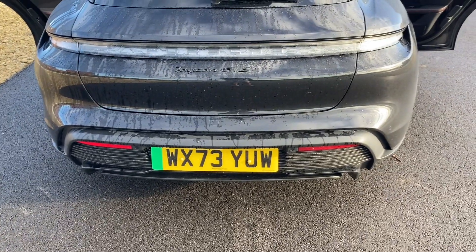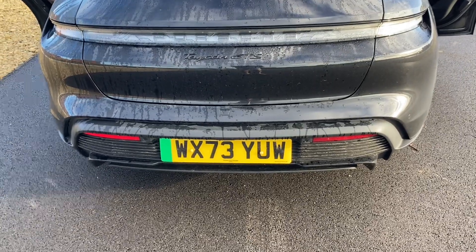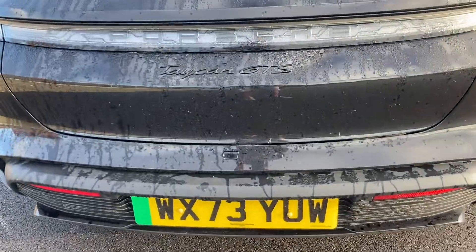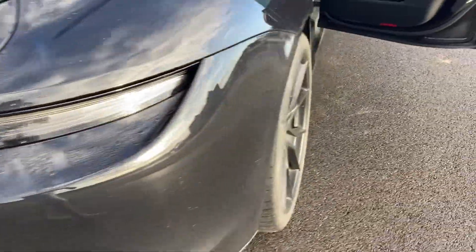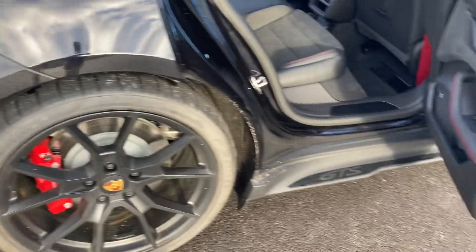Nice lights at night time — the whole back lights up with the Porsche logo. The Taycan GTS is a quick car and I was quite impressed with it.